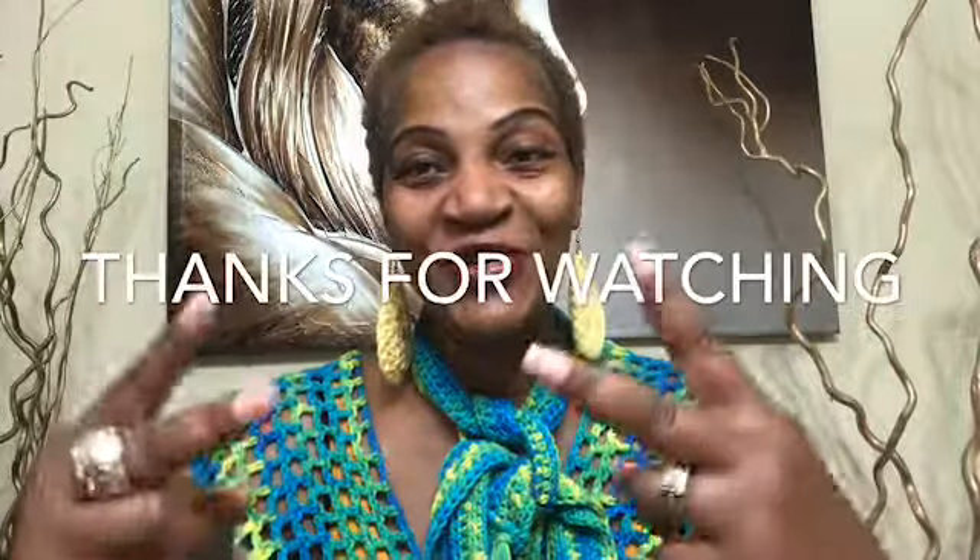Thank you guys so much for tuning in. Go check it out and see if it's something you're interested in. If you enjoyed this review, please give the video a thumbs up, hit that subscribe button, and hit the bell notification. Until next time — always remember Psalms 68, King James Version. Always keep your life and your health in check. Deuces, bye for now!